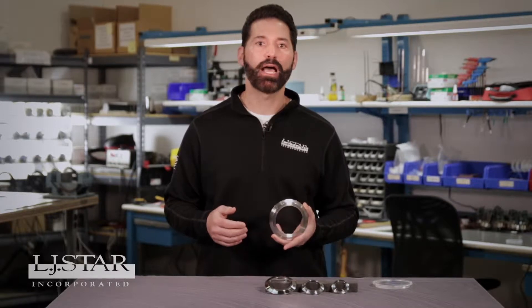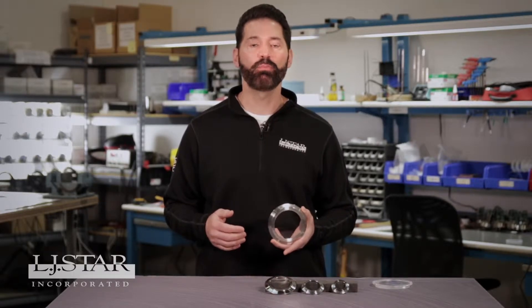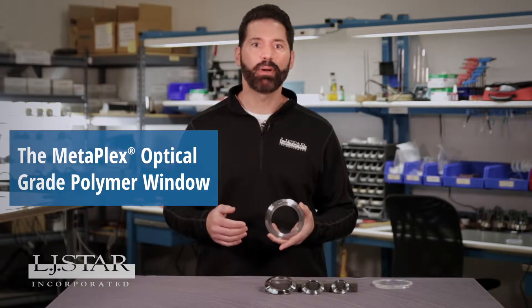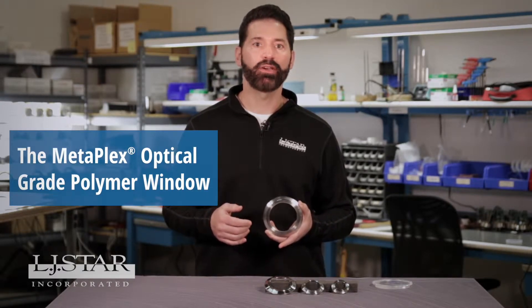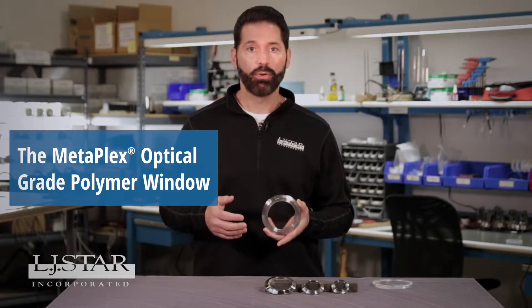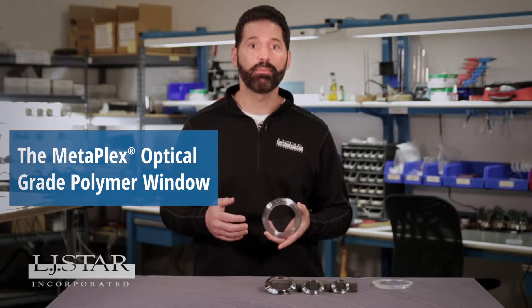I'm John Giordano from LJ Star with another of our latest process observation innovations for food and beverage applications. Here's the new Metaplex optical grade polymer window. It is specifically designed for sanitary applications where you really don't want the higher cost of a glass product and where the use of glass on the process line may not be permitted.